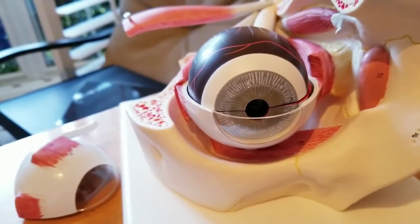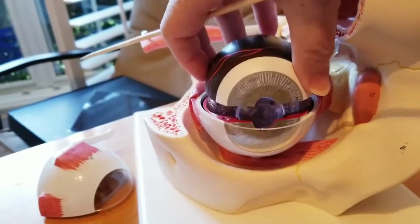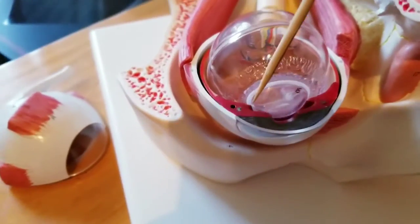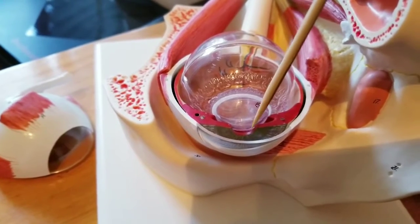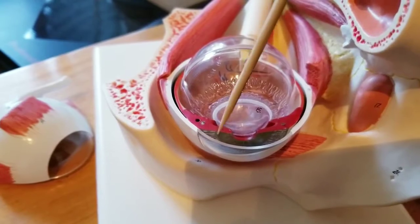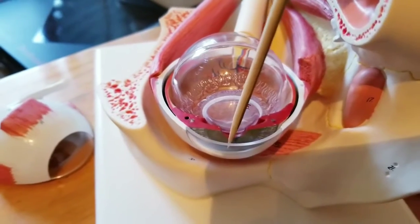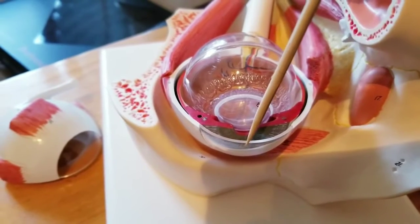The pupil actually is a hole that's allowing the light into the eye itself. The eye is divided essentially along the iris, which helps divide the eye into two parts. This is the anterior segment here. Fluid — a kind of watery fluid — can drain from the lens around the iris to the front. This is the cornea.